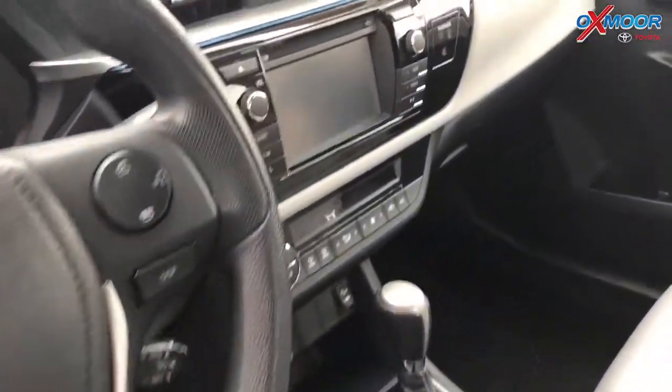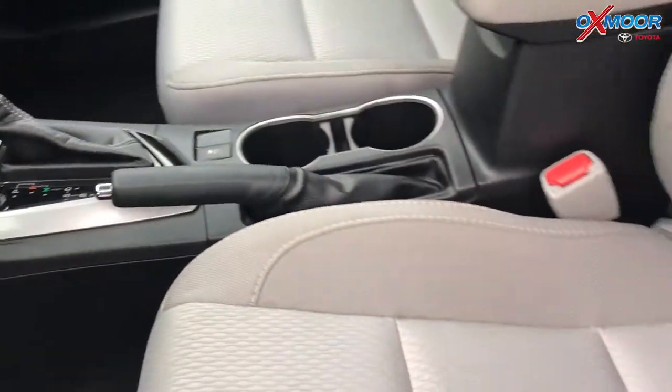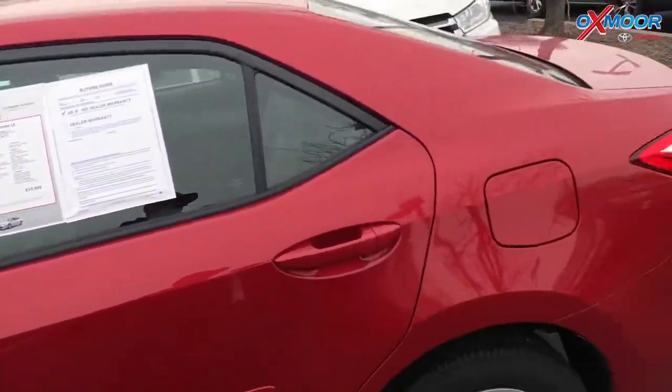The vehicle has Bluetooth and a backup camera. The interior is a gray. The mileage on this one is extremely low — 6,203 miles — and the price is $14,800.